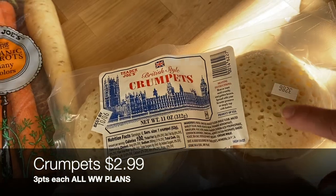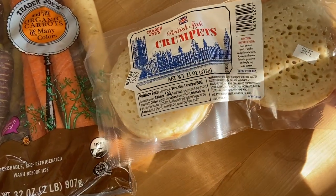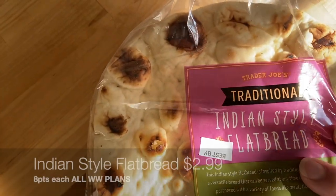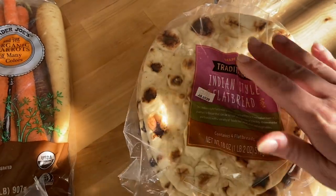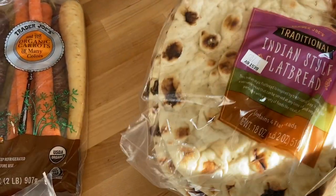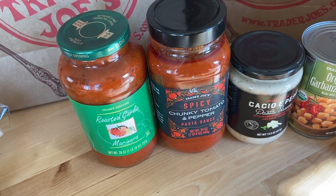I grabbed some British-style crumpets — great in the air fryer or toaster with a little light butter. You can do them savory with soft-boiled eggs like an eggs Benedict, or sweet with jam. I also picked up traditional Indian-style flatbread, which Lila loves. I'll cut it into smaller pieces for her school lunches and pack it with hummus and carrots for a dip-style lunchable.